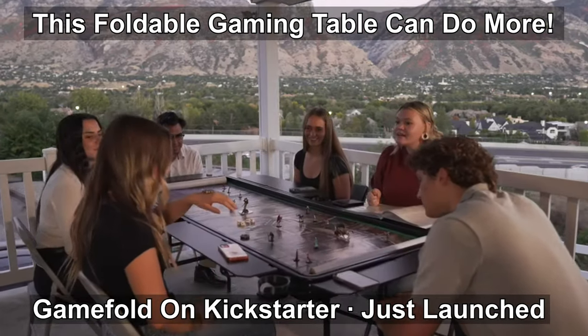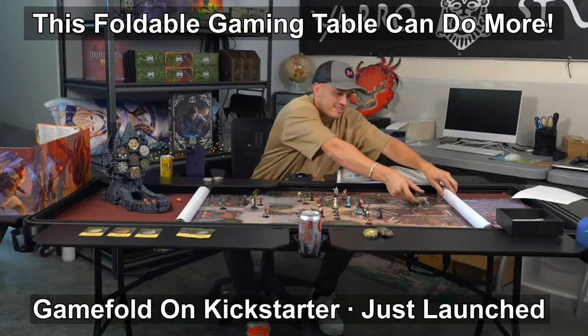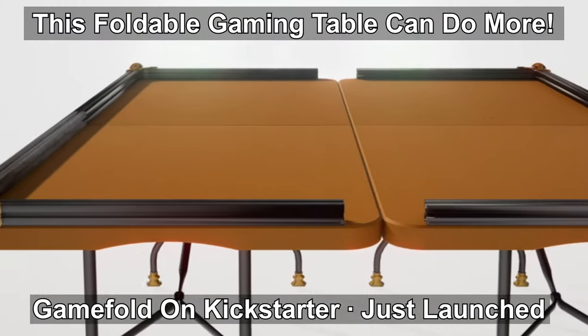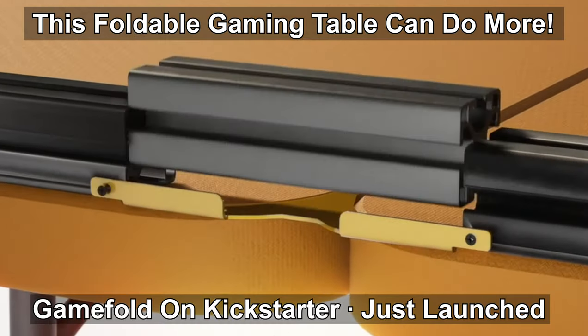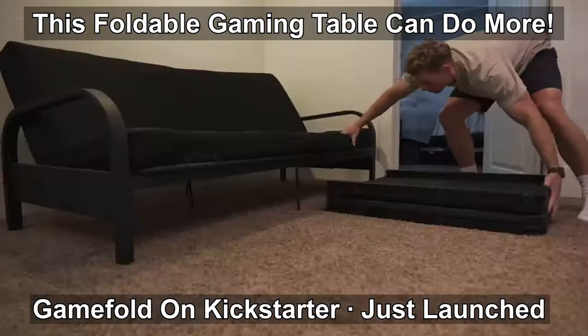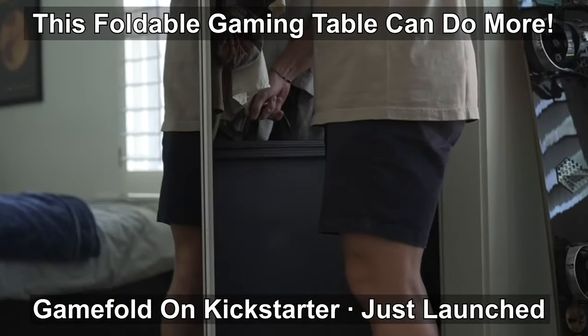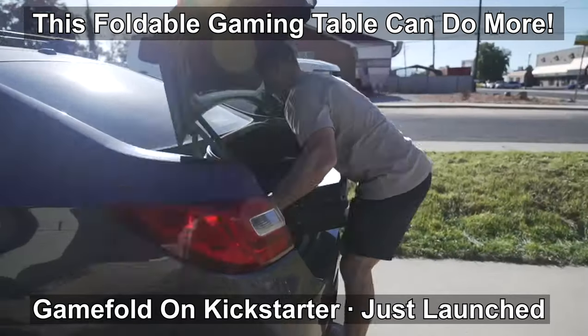Our table is six feet by three feet, providing more room for all of your gaming needs. You can even combine two tables for an even larger play area. When game night is over, storage is a breeze — fold the table down, tuck it under your bed, or throw it in the closet. Because it's foldable, it's also very easy to transport and take to game night with you.